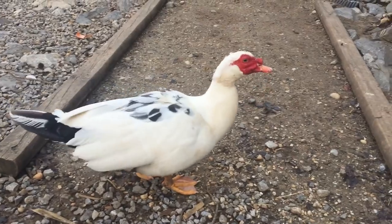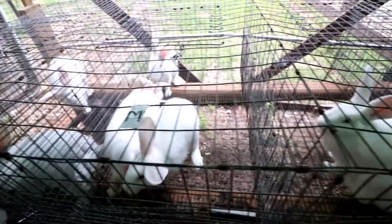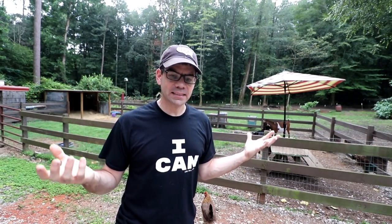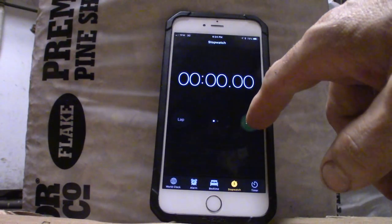We've got to feed and water pigs, chickens, ducks, geese, bantams, rabbits, and goats. We've got to get eggs and check on some baby chicks. I got my phone right here, we're gonna set a timer and time our evening chores today here on Coghill.